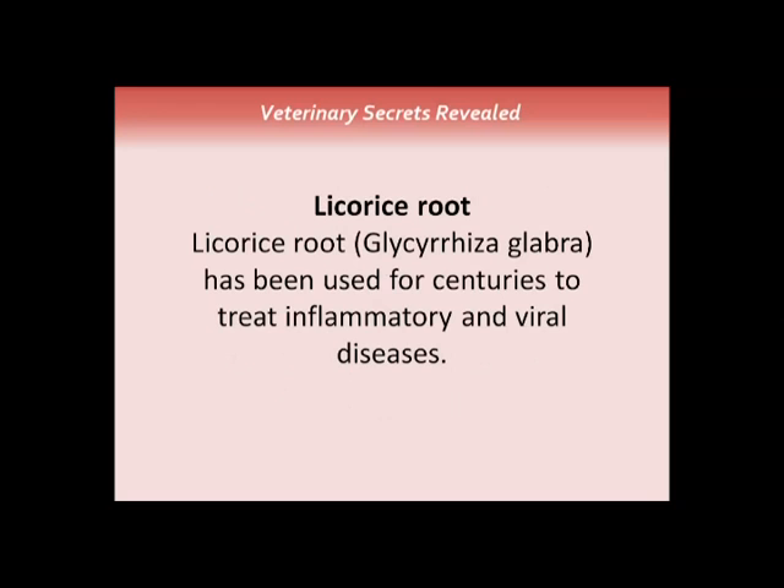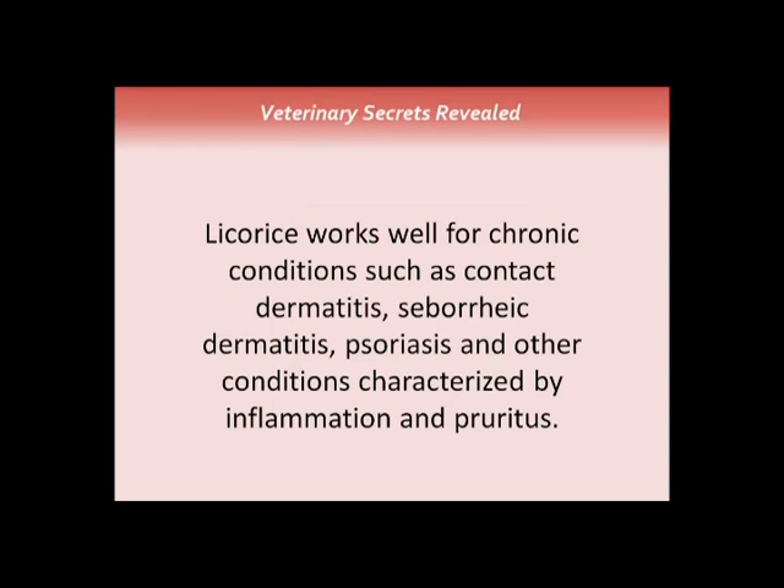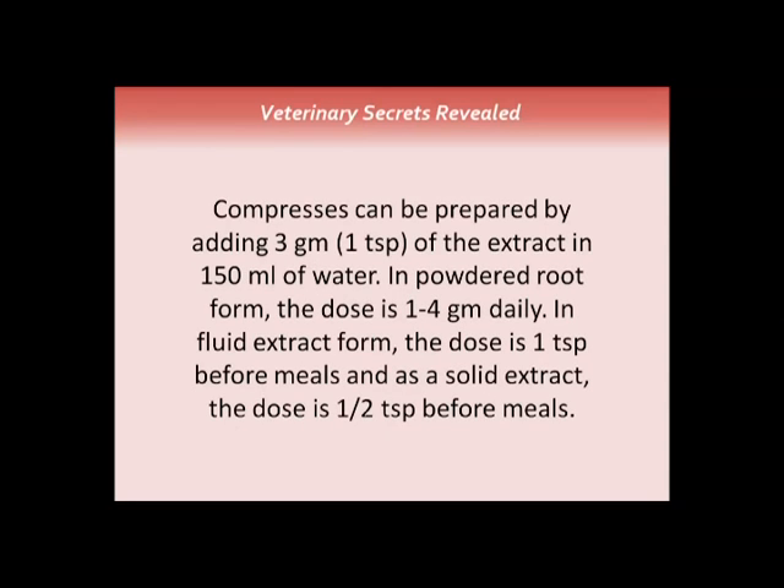Licorice root has been used for centuries to treat inflammatory and viral diseases. It works well for chronic conditions such as contact dermatitis, psoriasis, and allergy-related inflammation and itchiness. It can be used as a compress by preparing three grams of extract in 150 ml of water. It can also be given as powder at one to four grams per day, as a fluid extract at one teaspoon before meals, or as a solid extract at half a teaspoon before meals.